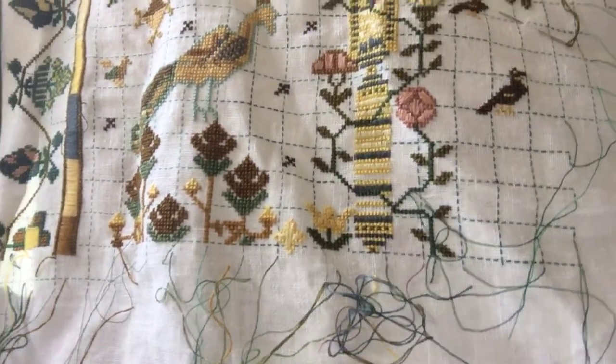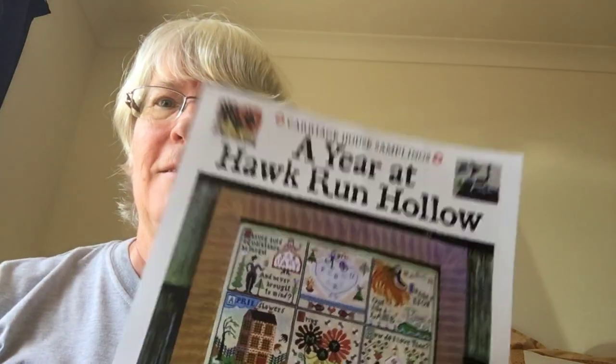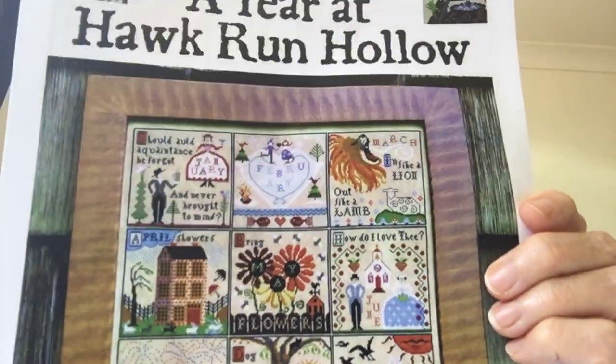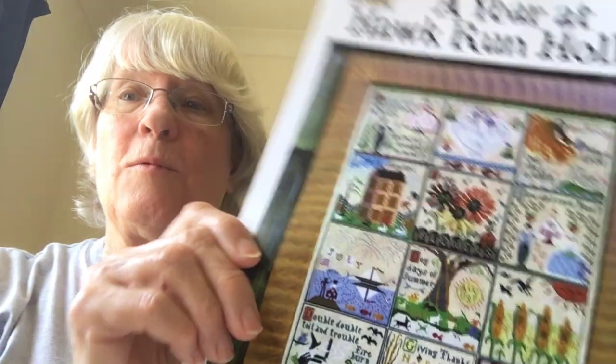I did a bit of the bower — the arch. So I'm doing this side here and that's come out quite nice. I don't get as much time as I'd like, but I have to sleep occasionally. The other one that I'm doing is A Year at Hawk Run Hollow, and I'm still working on January, so I'm a bit sluggish on this. And of course it is February, so I can go straight into February.